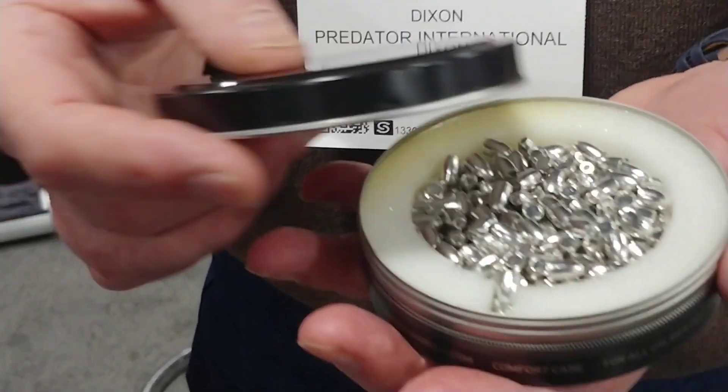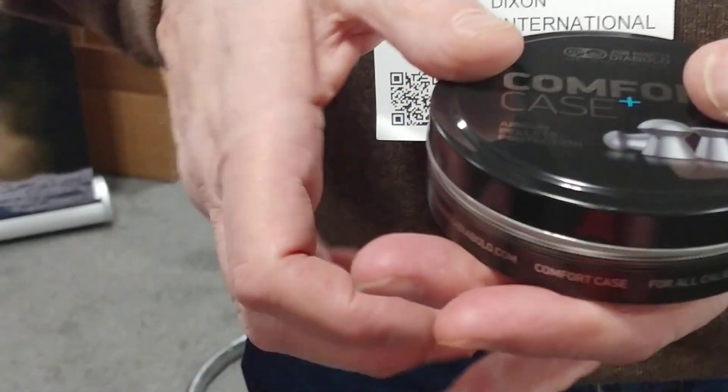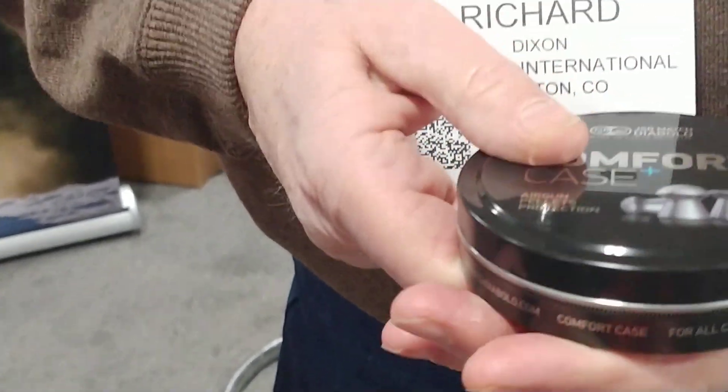Will these be called GTO slugs or comfort case slugs? We don't know yet. Thanks, Dick. You're pushing the envelope. We're trying. Thank you.